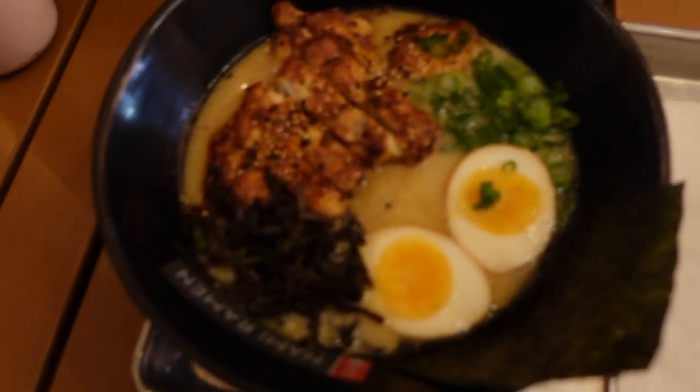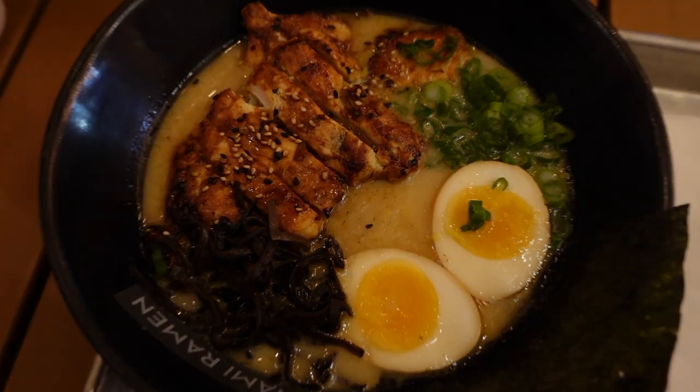Are you guys ready for this ramen reveal? This one's on me.